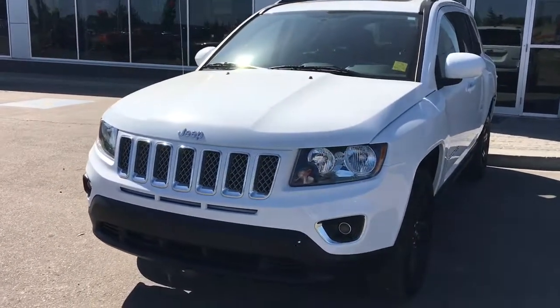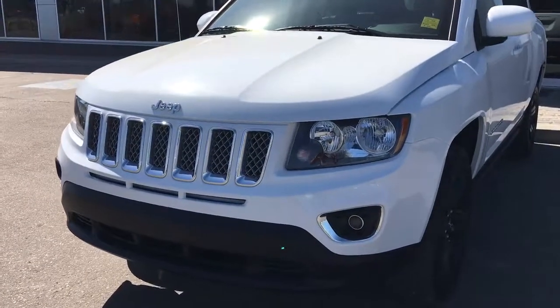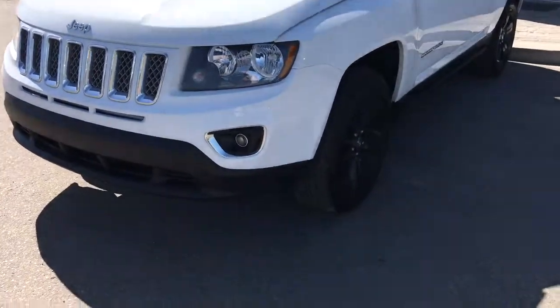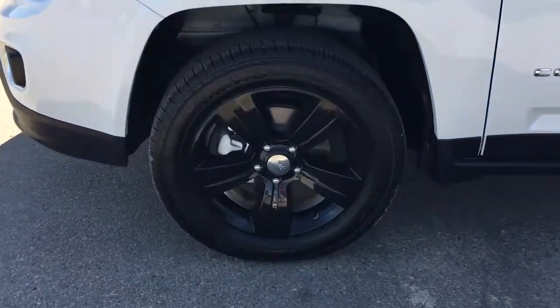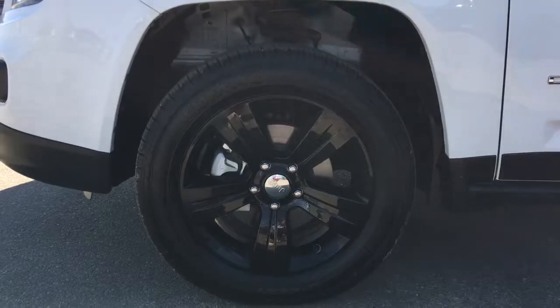In the front you've got your headlights, daytime headlights and signal lights, and of course there are fog lights down at the bottom. There's lots of tread left in these tires — they are Kumhos mounted on top of a black 17 inch rim.